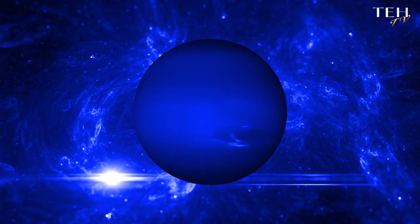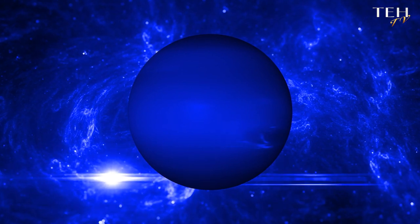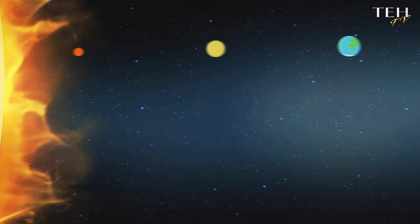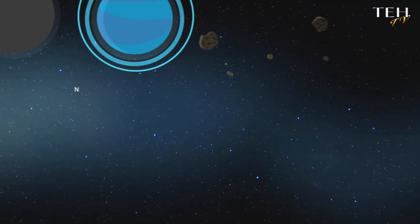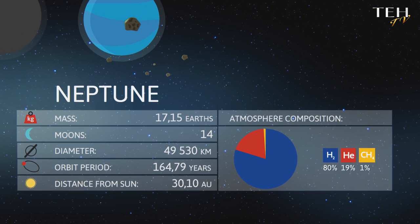Have you ever wondered what mysteries lie beyond the known planets? Let's take a journey to the farthest reaches of our solar system, to the planet Neptune. This ice giant holds the title of the most distant planet from our Sun, nestled at an average distance of 2.8 billion miles away.